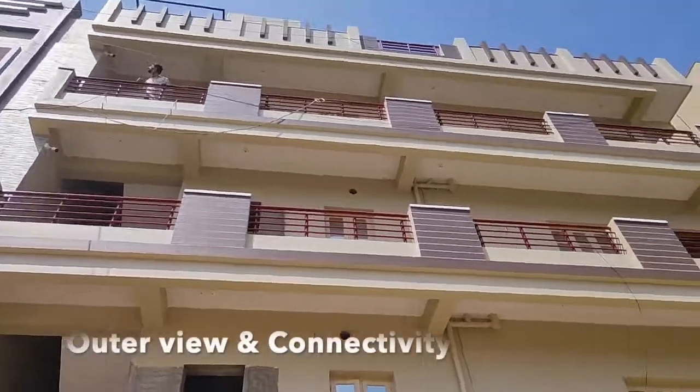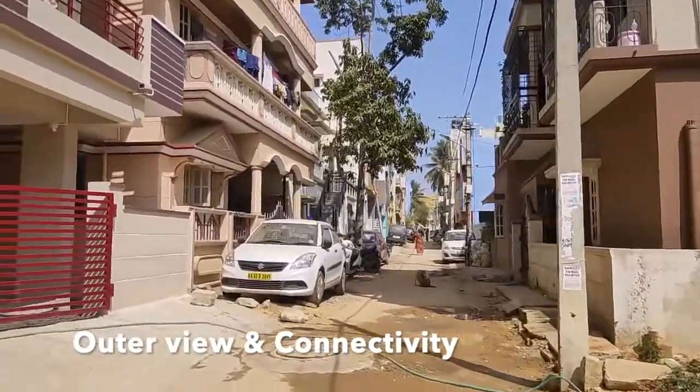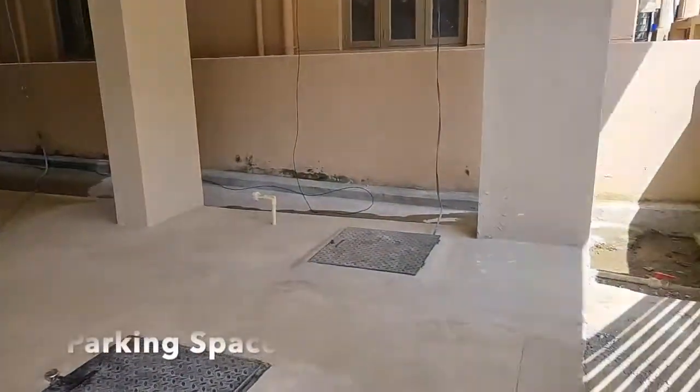This is the building outer view and connectivity to the property. Ample parking space is available on the ground floor.